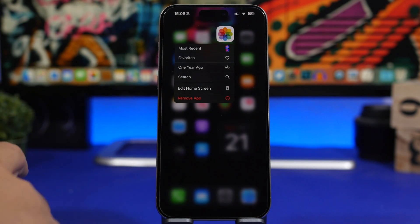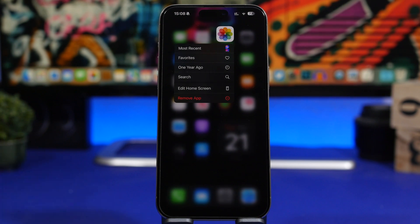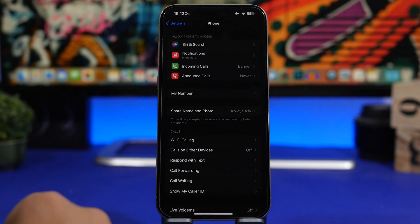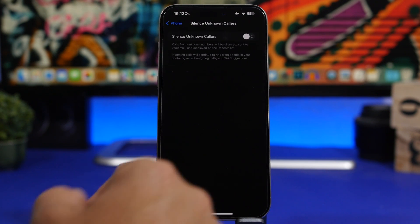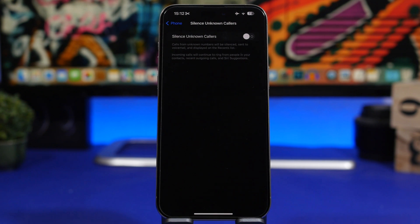Tap 'One Year Ago' and it will show all the pictures taken with your iPhone on the exact same date a year ago. Here's another must-know for iPhone users that will save you a lot of time. Head to your Settings app, find Phone settings, go in there, and you'll find something called 'Silence Unknown Callers.' Enable this feature.